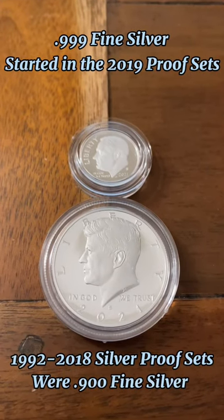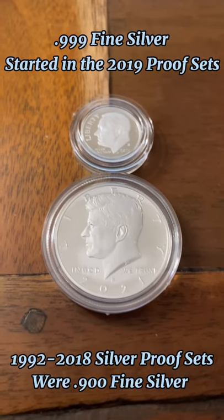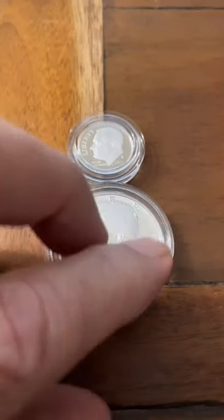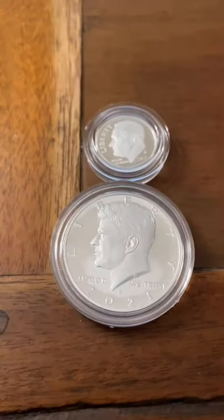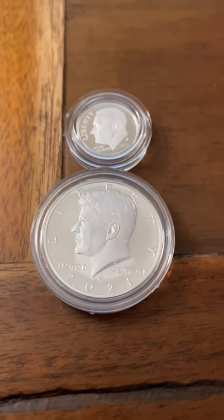Everything from 1992 to 2018 was .90 silver. So these are .999 and we'll be stacking at least one of each date as they come out.